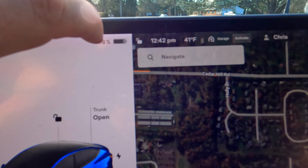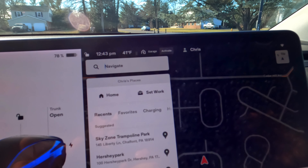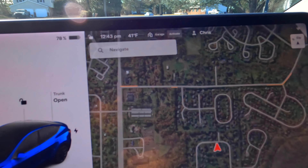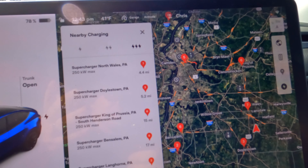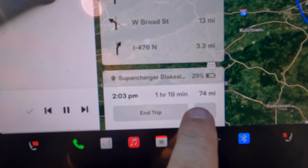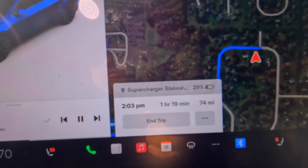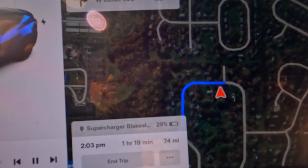We're in the car. Let's go ahead and find our destination and get our starting point. Our starting point for battery is 78% or 225 miles. I already know the supercharger I want to go to. To find superchargers in your area, you just hit navigate, then charging, and it'll bring up all the superchargers. Or you can touch on the map and then touch the supercharger icon. We're going to go to the supercharger in Blakeslee, up in the Poconos of Pennsylvania — it's about 74 miles. It's going to be about an hour and 20 minutes each way, and we should arrive with about 29% battery left, meaning we're going to be using almost 50% of our battery.